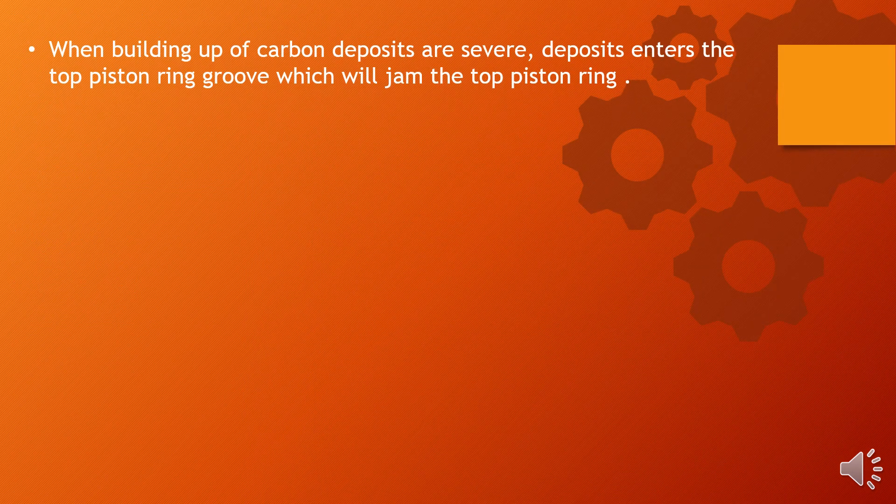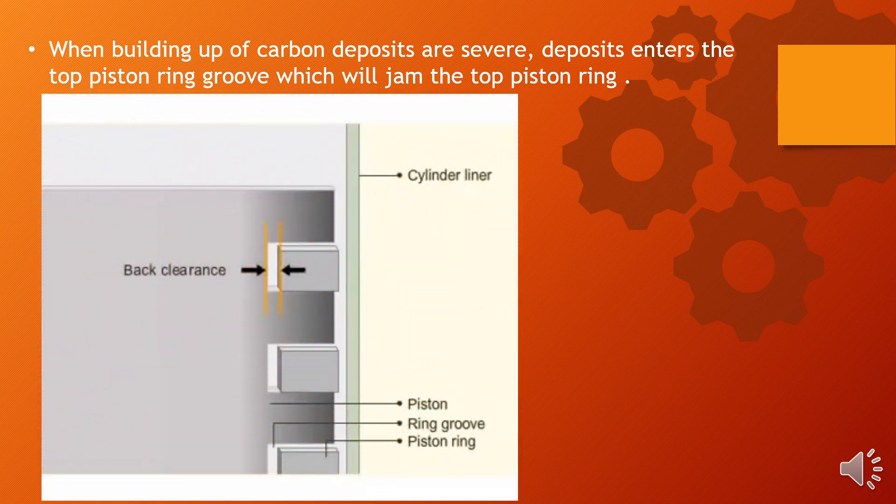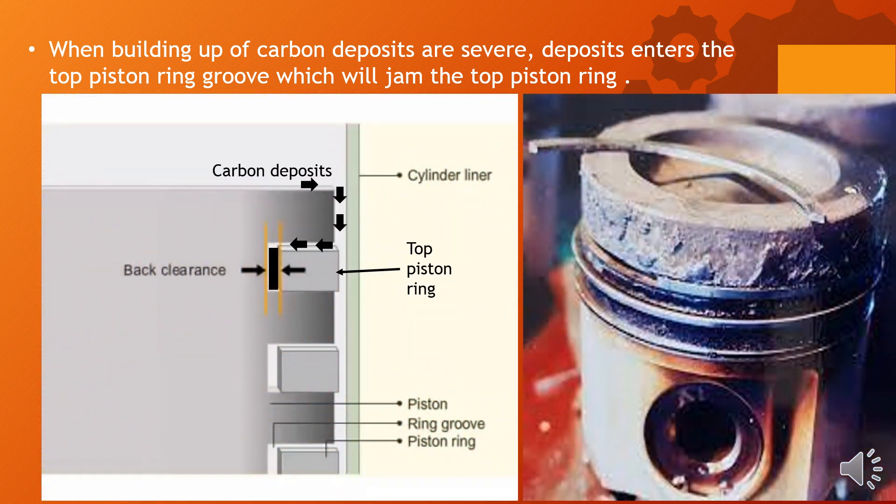When the build-up of carbon deposits is severe, the deposits enter the top piston ring groove, which will jam the top piston ring. As you can see in this diagram, how carbon deposits enter the top ring groove, leading to jamming of the top piston ring. On the right side, an example of piston ring failure due to polishing.